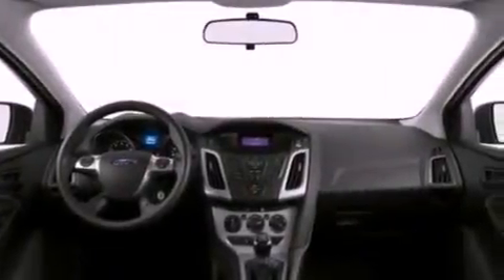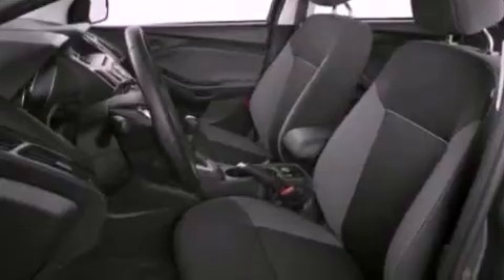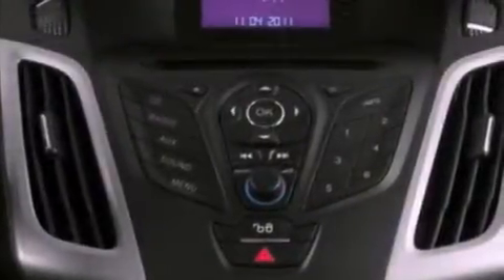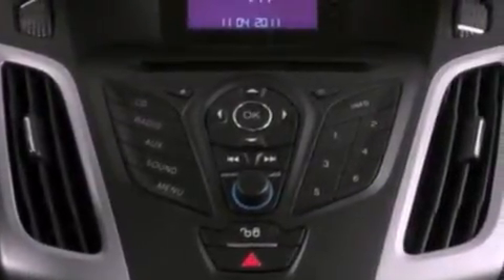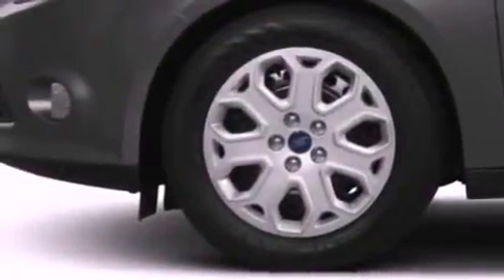Air conditioning, cruise control, full-power accessories, a six-speaker audio system, a four-wheel independent suspension, an illuminated driver's side vanity mirror, privacy glass, dusk-sensing headlights, a keyless entry system, and a rear spoiler.